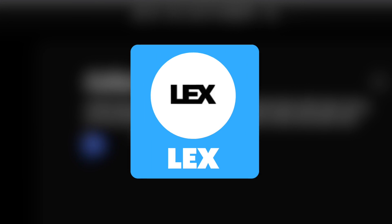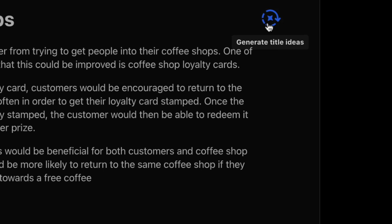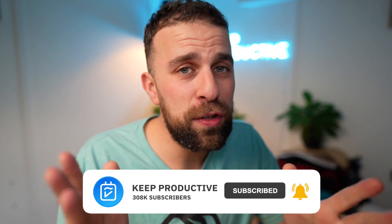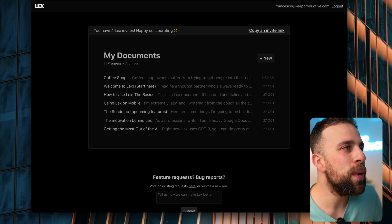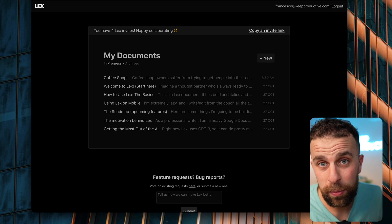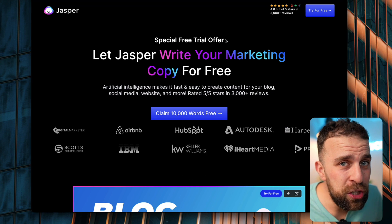Here we are with Lex - we're going to do a first impressions feature of this AI word processing application, exploring some of the scary stuff within it but also the useful stuff around how this could be beneficial to productivity. Lex is a word processor - very simply, it's Google Docs with some of the real-time abilities combined with AI to make a more personal writing experience that will save you time.